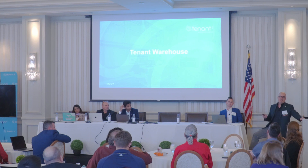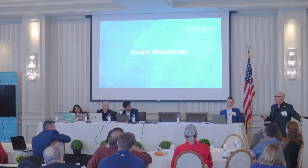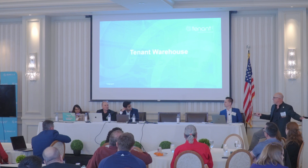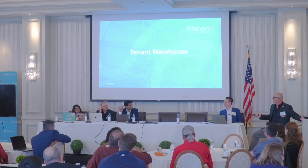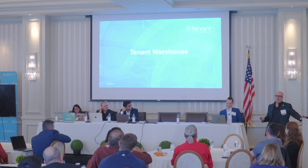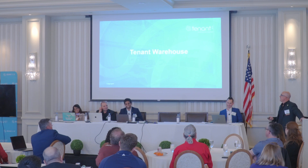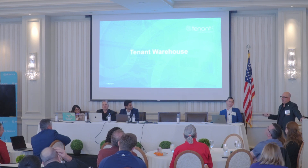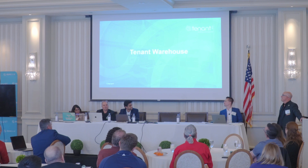They couldn't get there on their own, so we've been building this data warehouse. It completes around the beginning of April — it's not 100%, but it's getting pretty close, and you'll see that. We call it Tenant Warehouse. Gondar, tell us about Tenant Warehouse.